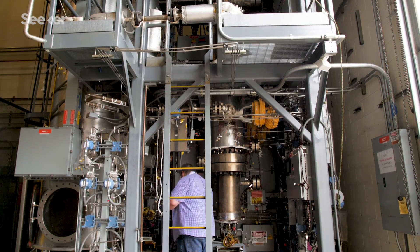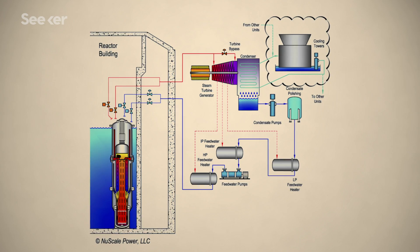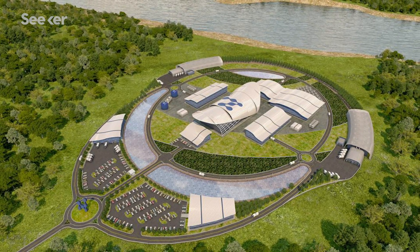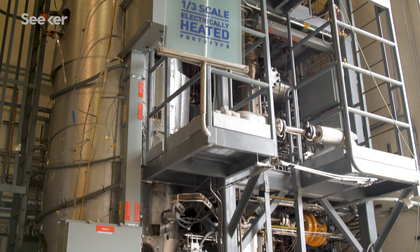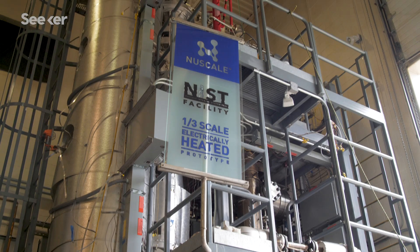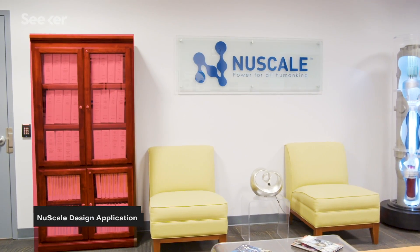NuScale's timeline has more tick marks ahead — their plant operations are still just on paper or at prototype stage. They're aiming to turn on their first commercial plant near the Idaho National Laboratory by 2026, which brings the project full circle. They've finished their design certification application — a pretty comprehensive checklist at 12,000 pages — and are on track to get the design certified with the final safety evaluation report coming out in September 2020.